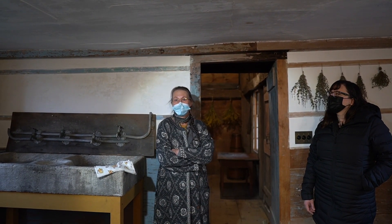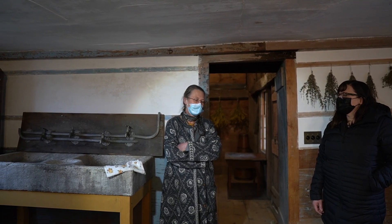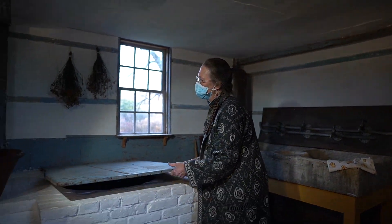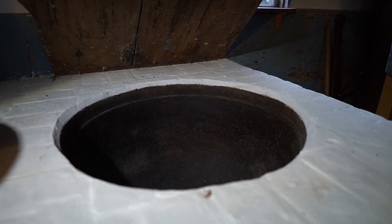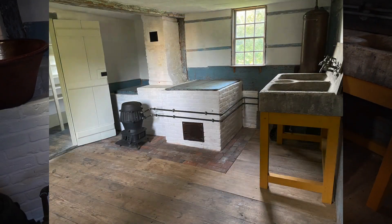This room would have been used for cheese making and other dairy type things — making butter and such. They also have in here what are called set kettles; there are two of them. They would have had a fire underneath and could have done laundry in here, made large batches of applesauce, or whatever else you might have needed a big kettle for.